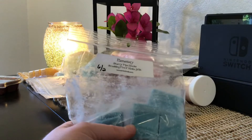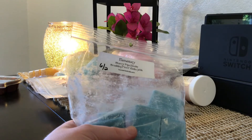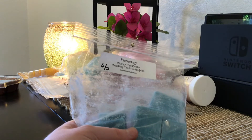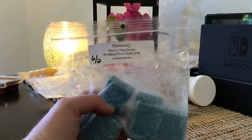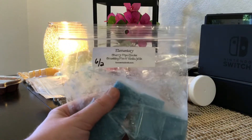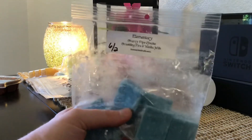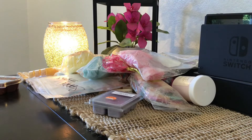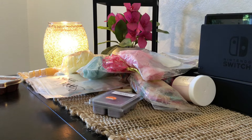This is another K's — looks like it might have been a custom, or maybe just an 8-ounce. This is Elementary: Cherry Pipe Smoke, Cranberry Fire, and Vanilla Milk, dated 6-2. This is good. I'm a little nervous because of the cherry smoke, but what I might do is keep a couple for myself — there are 7 pieces in here — and pass the other 4 or 5 on. It smells really good, so I'm going to put this in my keep pile and decide later.